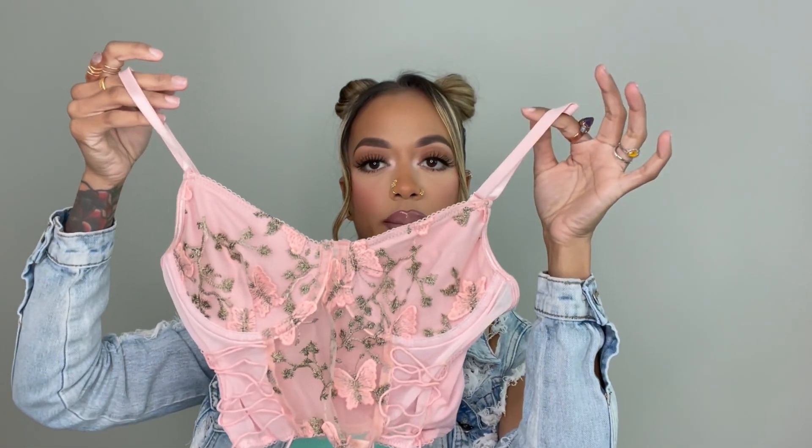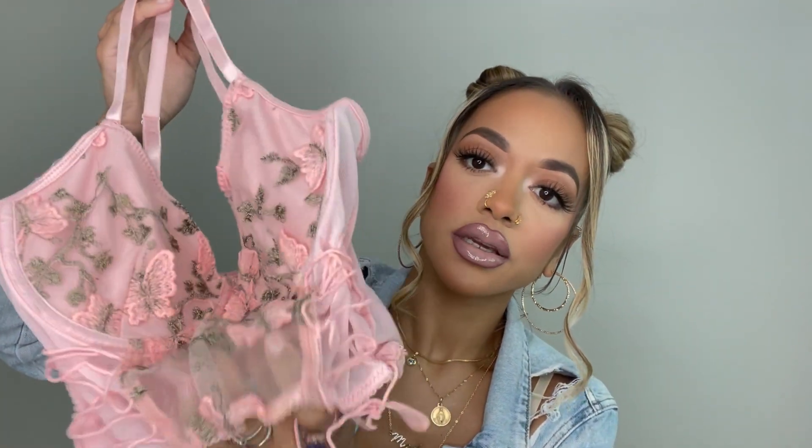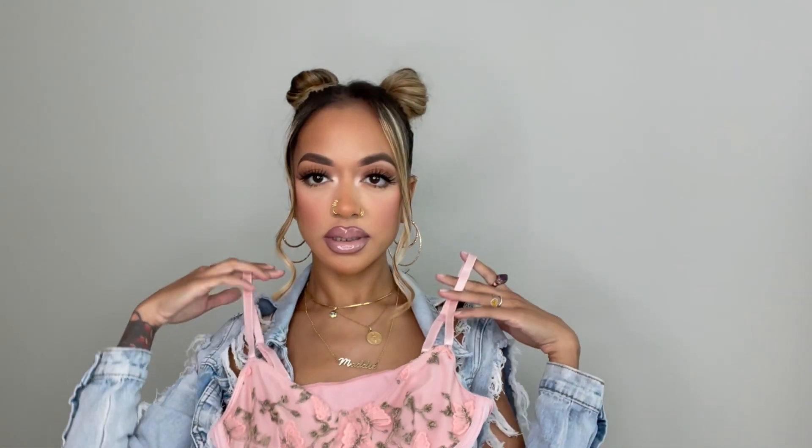The next thing I purchased is this super cute top. They have it in different colors — I believe white and maybe blue — but I saw the pink one and I was like, we need this. I love that it's clear here and you can tighten it up to scrunch it more on the sides. I have no idea how I'm gonna wear it but I'm thinking maybe with some cute shorts.